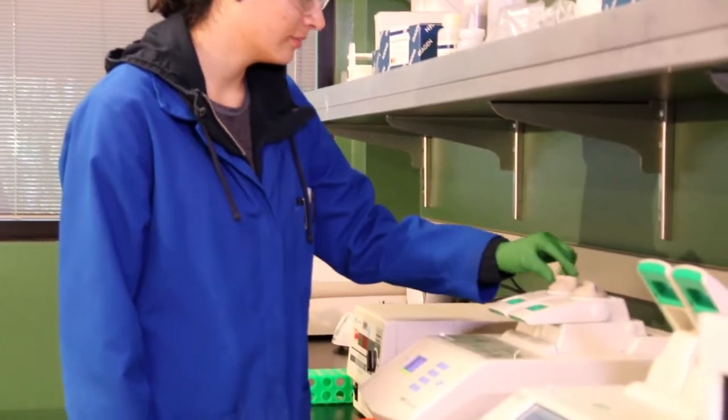My passion is science, so the Dynamic Genome course has helped me understand my interests a bit more and discover new interests that I would have never considered.